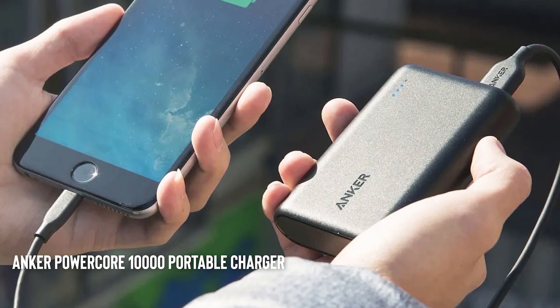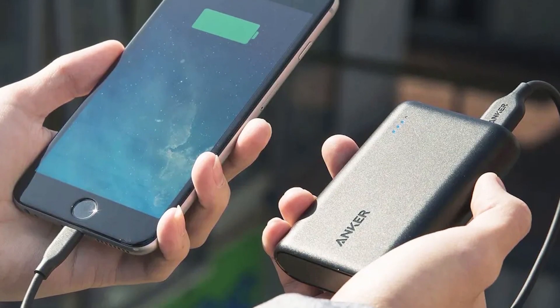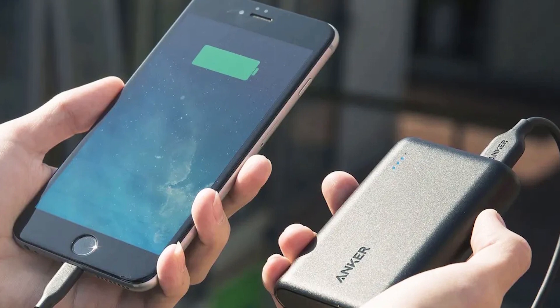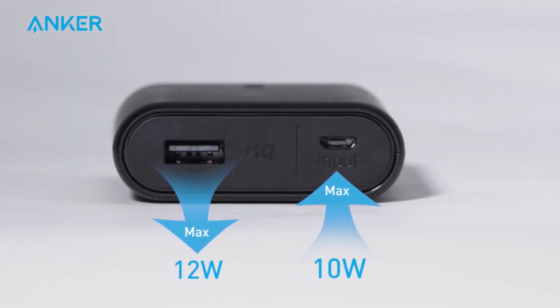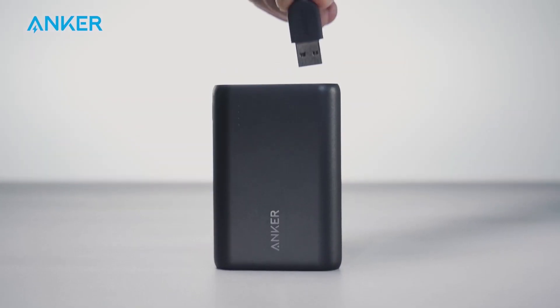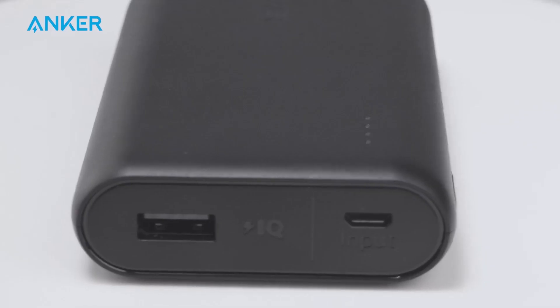Anker PowerCore 10,000 Portable Charger. This small and powerful portable charger can charge your devices on the go. It's small enough to fit in your pocket and can provide multiple charges for your phone, tablet, or other devices.